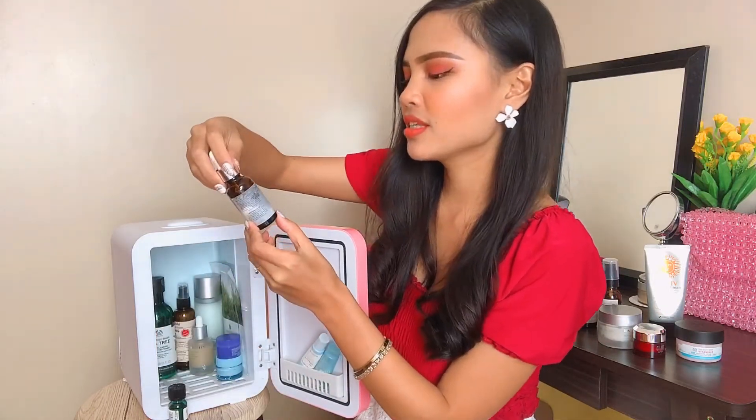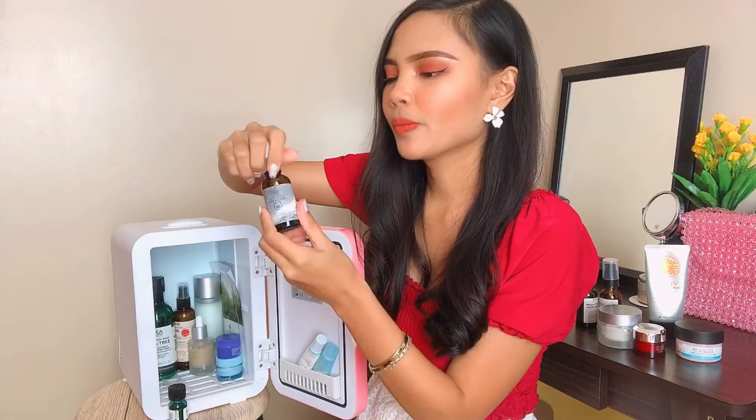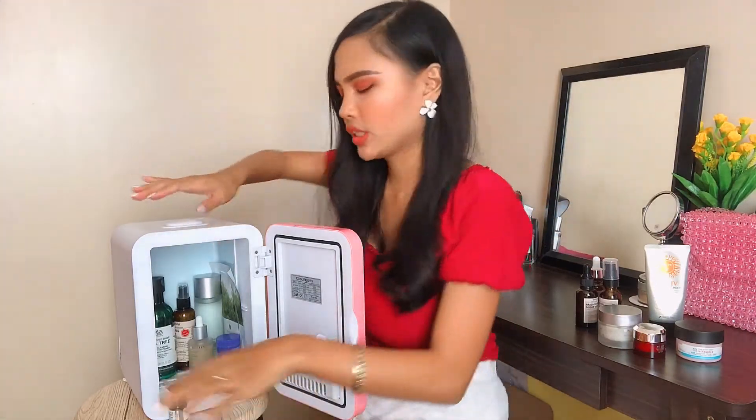Next serum — I'm almost done with this one. This is the CPC Plus G Oil from VNM Naturals. It has kalamansi, papaya, and grapefruit extract. With those kinds of ingredients, it should definitely be refrigerated. It's almost empty — only a few drops left.